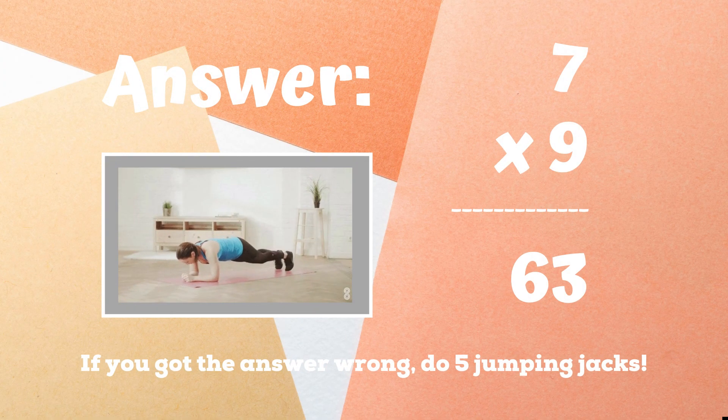If you got 63, you got the correct answer. Excellent. If not, five jumping jacks until the game ends. Ready, go.